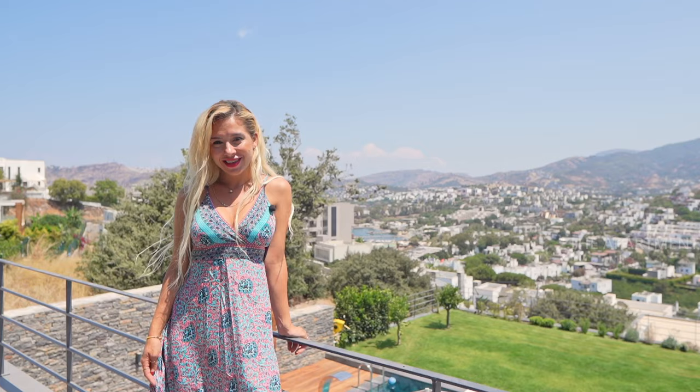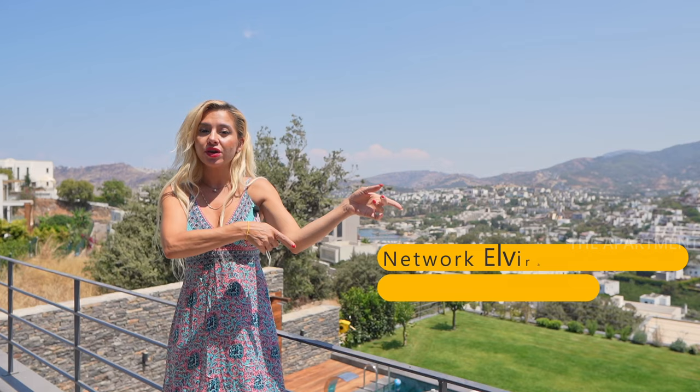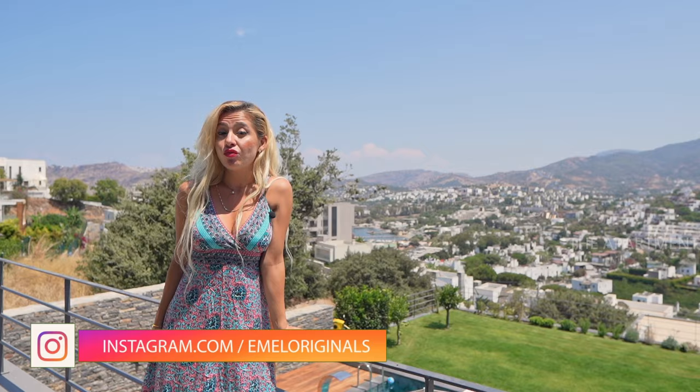That's it — we've done the tour. We are in Yalikavak, Bodrum, the most sought-after area in Bodrum. If you want more information about the house, you can contact Network Alvira Real Estate. I will leave all the information in the description below. Don't forget to subscribe to my channel, hit the bell, like the video, and be my friend on Instagram. I'll see you in the next one — until then, bye!